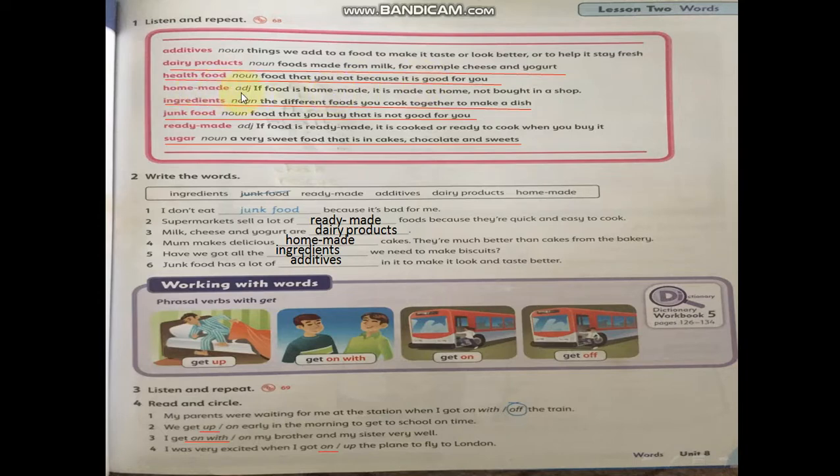Homemade — adjective — if food is homemade, it is made at home, not bought in a shop. Ingredients — noun — the different foods you cook together to make a dish. Junk food — noun — food that you buy that is not good for you.